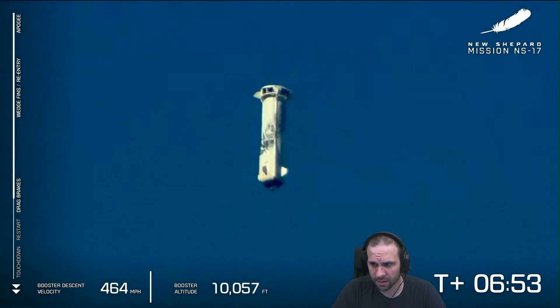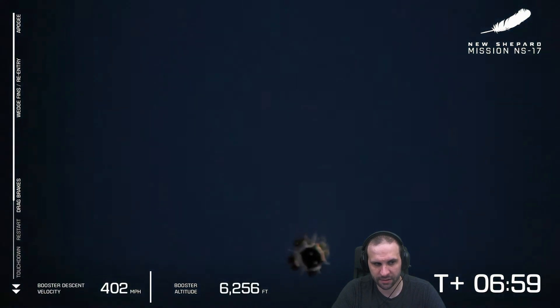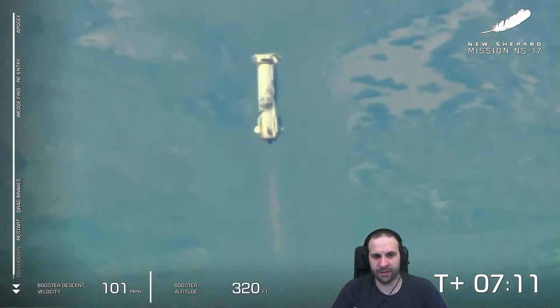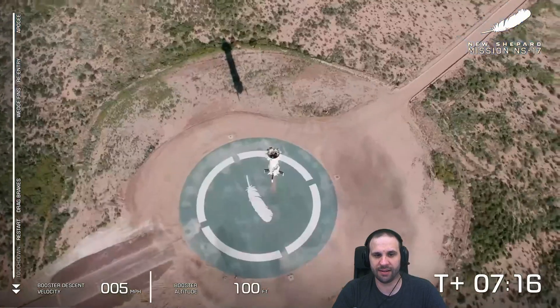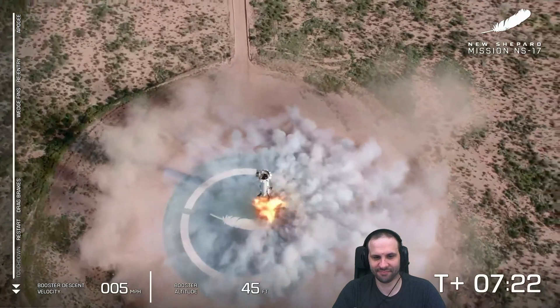Let's see what we've got on its approach. You can see the velocity decreasing quite rapidly on the left side of your screen. Come on, come on, come on — landing legs deployed!